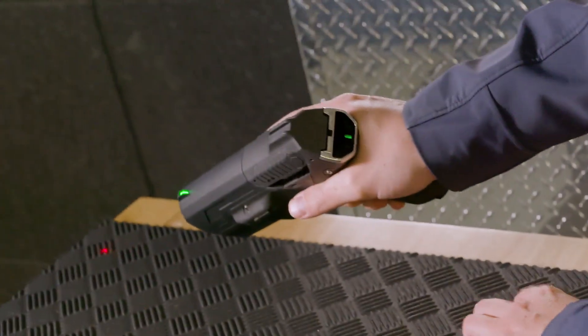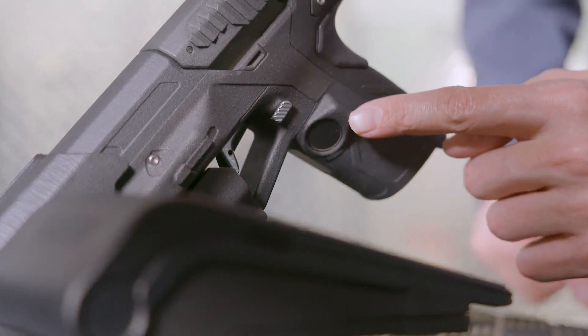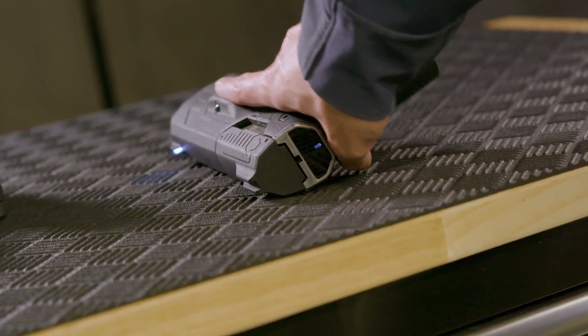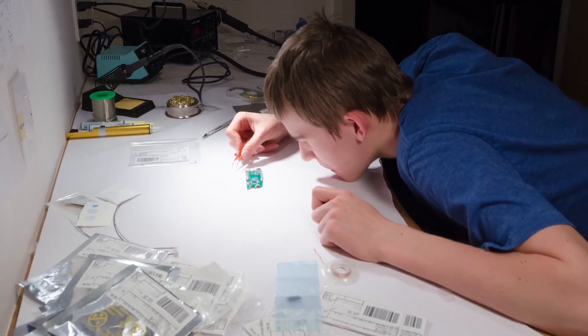The weapon is marketed as the world's first ever biometric smart gun. It uses built-in fingerprint and facial recognition sensors, just like on your phone. The white light means it's trying to authenticate and recognize me, and then the green light means it's unlocked and ready to go.